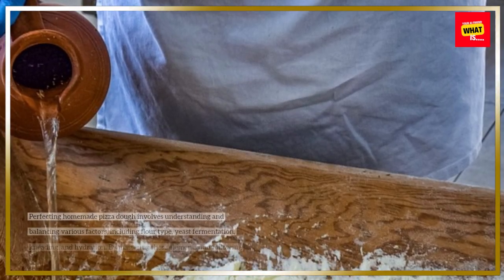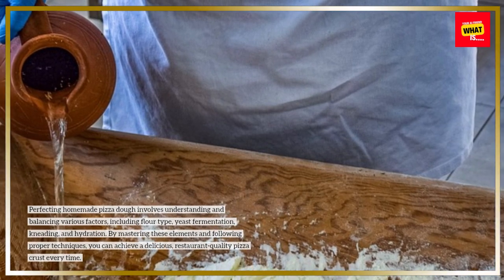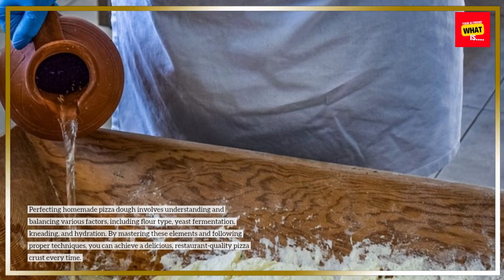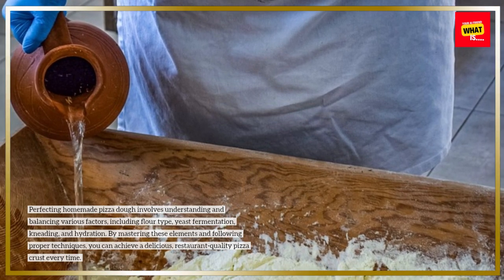Perfecting homemade pizza dough involves understanding and balancing various factors, including flour type, yeast fermentation, kneading, and hydration. By mastering these elements and following proper techniques, you can achieve a delicious, restaurant-quality pizza crust every time.